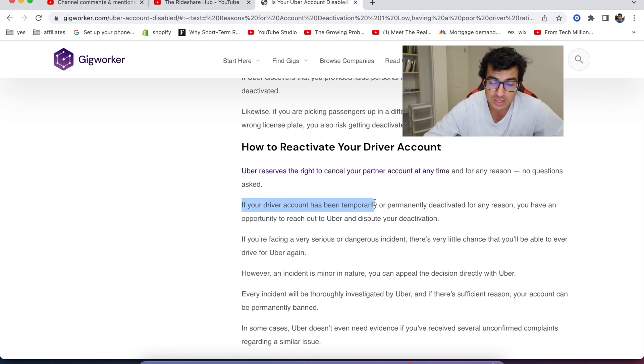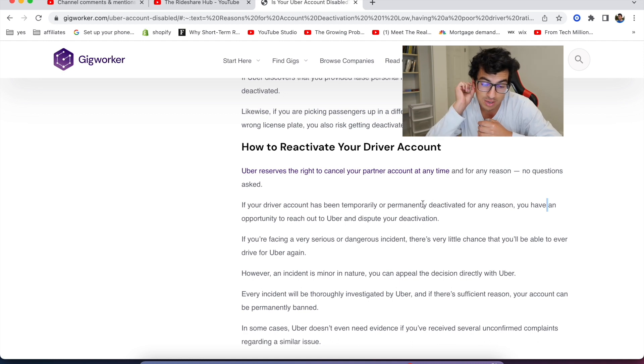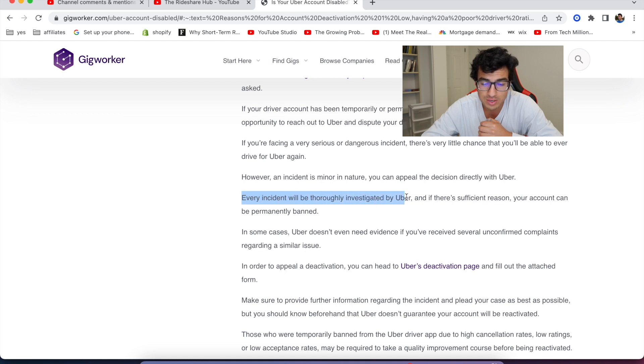Listen to this: if your driver account has been temporarily or permanently deactivated for any reason — and if you've driven for Uber or any of these apps for a while, they'll deactivate you temporarily for a little reason. I've been deactivated temporarily multiple times and usually you get it back, but I've gotten mine back when a lot of people never get theirs back. The article says every incident will be thoroughly investigated by Uber. That one I don't necessarily agree with — a lot of times I feel like they just side with the passenger and call it a day.